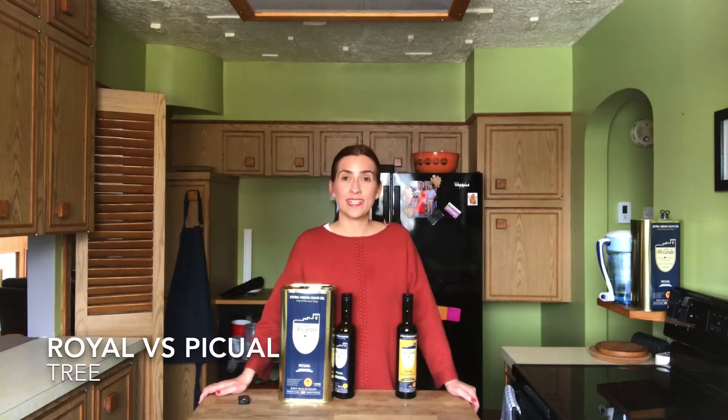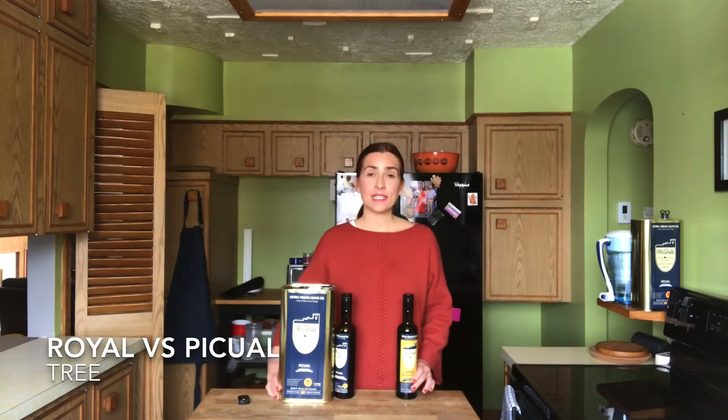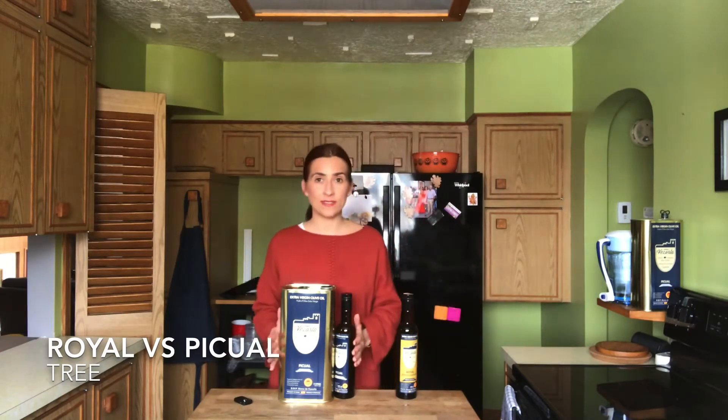Today we are going to talk about the difference between the two olive oils I offer on my website. The main difference is that they are from two different trees — we grow Royale trees and we grow Picual trees.